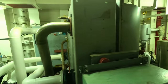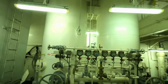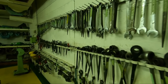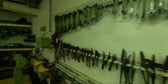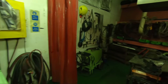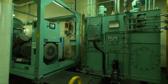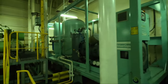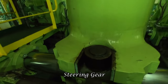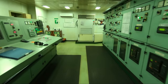Fresh water generator that converts sea water into fresh water. Engine room workshop for carrying out all the maintenance and repair jobs. This is the designated place for welding and other hot work. Steering gear that operates the rudder of the ship. All machineries in the engine room are operated from here, making the engine control room the heart of the ship.